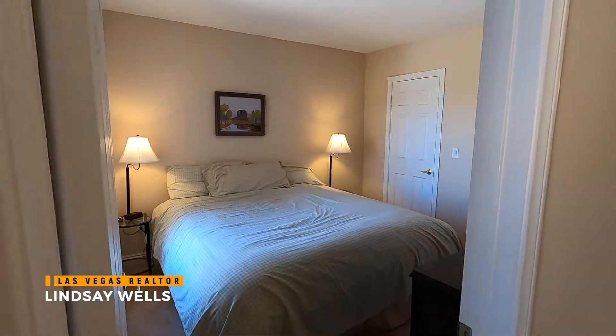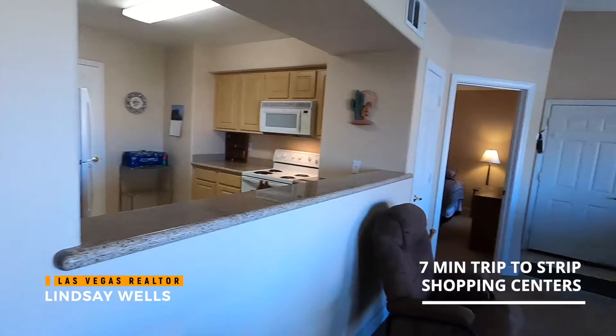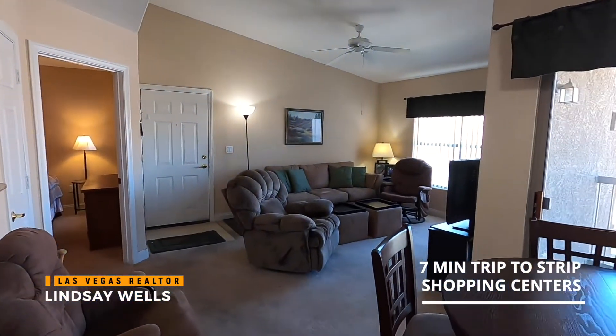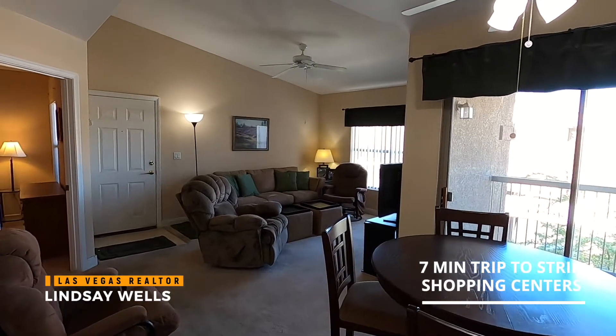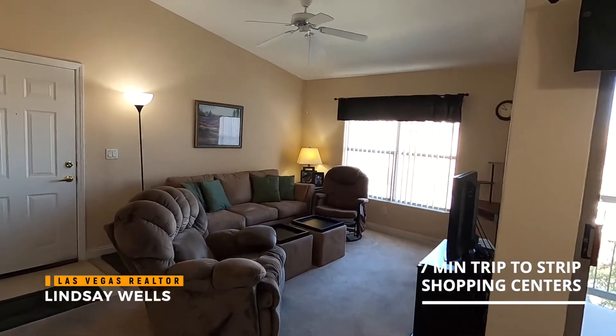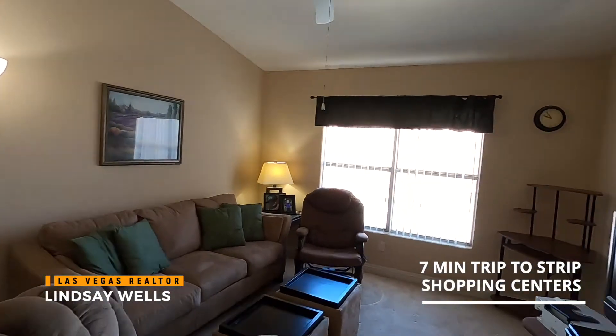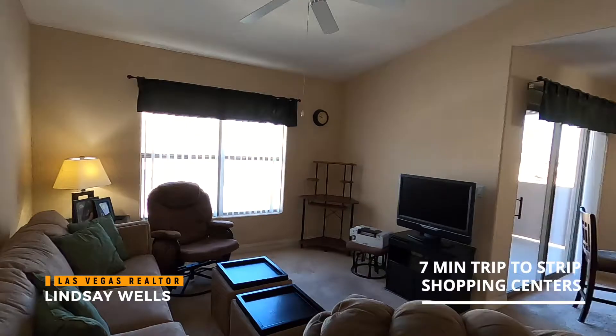So great location for this community. You are very close to the Strip — I'd say it's about seven minutes to the Strip. And of course the Las Vegas Strip is the biggest source of employment and entertainment. So these condos here at Coronado Palms are always going to be in demand because of the proximity to the Strip. And this just has such a nice flow and such a nice feel.